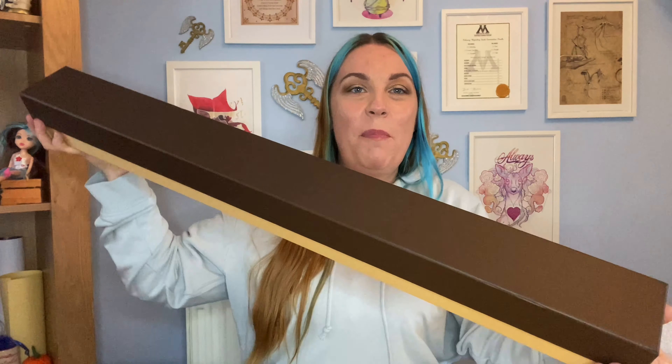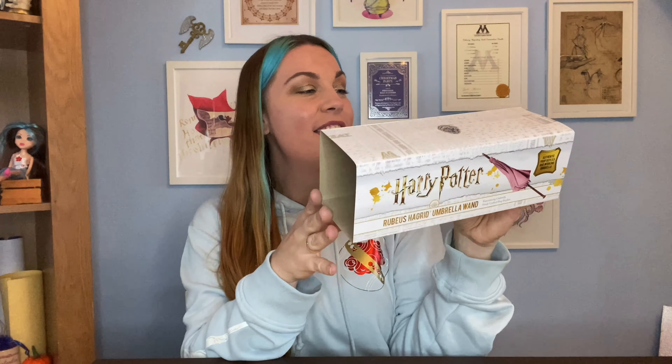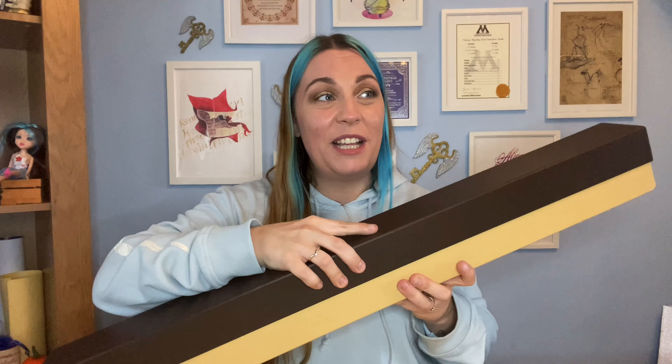We've got a kind of tan and chocolate brown box — this is absolutely gorgeous. It says Harry Potter on the bottom there, and then you've got this sleeve that was on here as well, which shows the item in question. So yes, this is Rubeus Hagrid's umbrella wand. I have not seen this thing in the flesh so I can't even tell you how excited I am to see this. Let's have a little look.